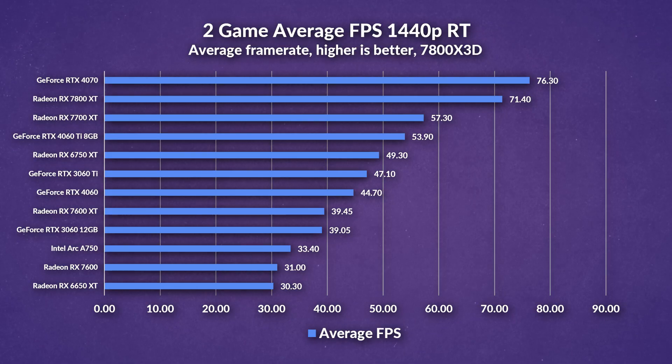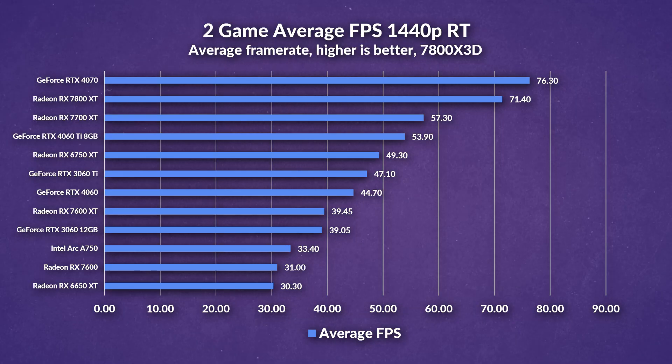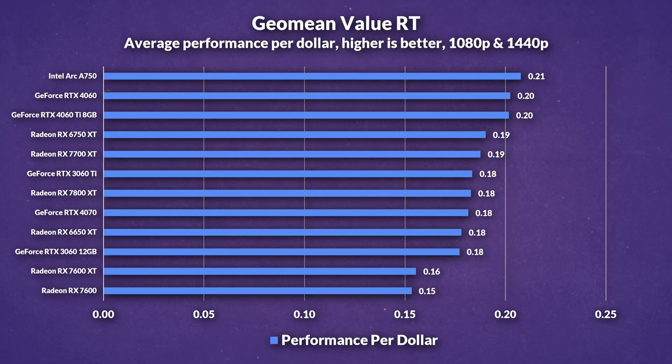The average FPS for 1440p ray tracing shows the gap widening, with the 7600 XT enjoying a 27% increase over the 7600, though in actuality the difference is only tens of frames. The $30 cheaper 4060 still thwarts the 7600 XT by 13%, highlighting that more VRAM alone is not enough to beat raw grunt. The similarly priced 6750 XT outpaces the 7600 XT by 25%. In performance per dollar for ray tracing, the 7600 XT gets demolished by both the 4060 and 6750 XT — the 4060 is the best of the best if you're doing any ray tracing.